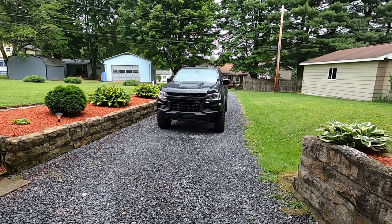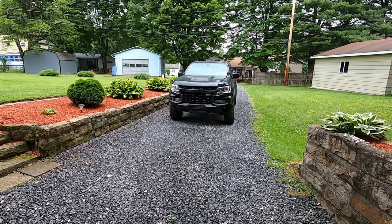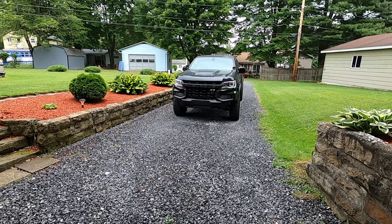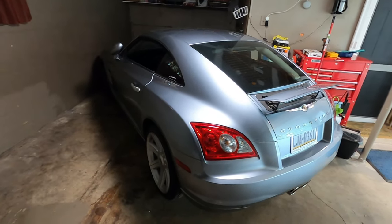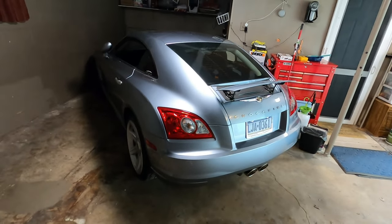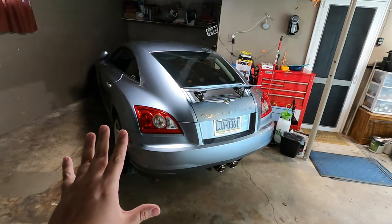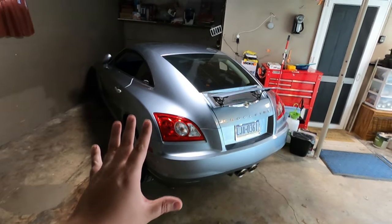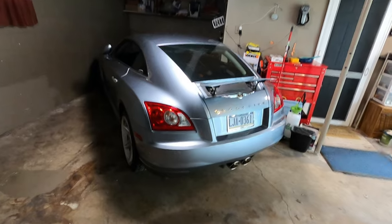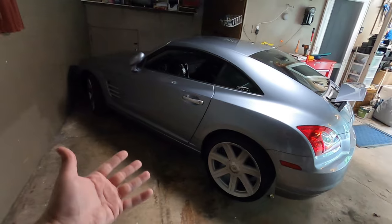We are here at my parents' house. No one is home — my mom is out with my sister and my dad is working at my sister's location. This works out perfectly because we want to get this done for my dad before he gets home. This is his car. Now I know you guys are probably wondering, Justin, why are you showing us a Chrysler Crossfire on a Corvette channel? Well, this is what we're going to be doing today because I want to do something nice for my dad for Father's Day, and it's something he's been trying to get done for a while — new brakes and rotors on this particular car.